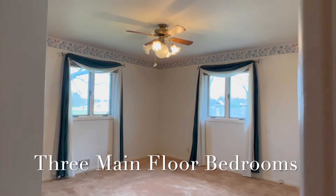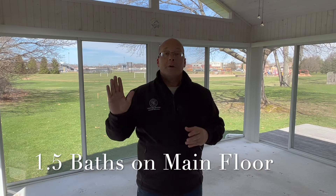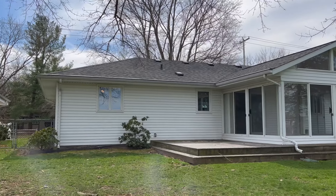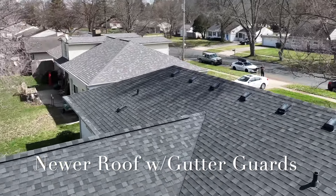Switching gears to the inside, we've got three nice sized bedrooms, a bath and a half, a very large living room with a wood-burning fireplace. The entire outside of the house is wrapped in vinyl — everything's maintenance free. We've got a newer roof, single layer, with very expensive gutter guards, and a new Bryant air conditioning unit.